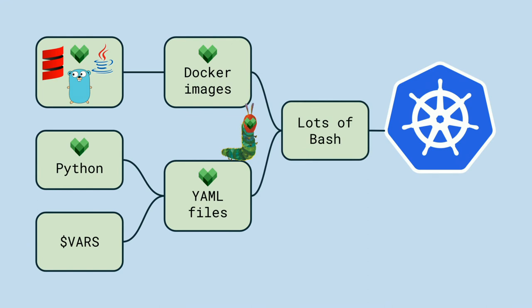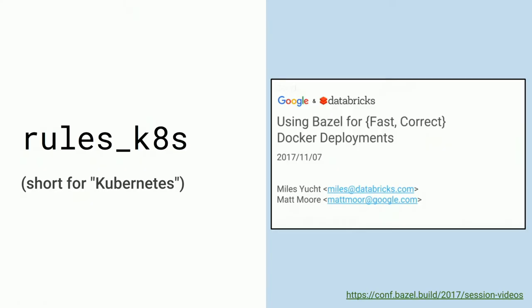Because we're lazy, we copied that script to each application and made little changes specific to each app. It was up to the engineer deploying to know which scripts needed to be called, which applications to deploy to which environment, and which environment variables to set to produce the correct YAML. It was a huge mess and a huge source of bugs. But at BazelCon in 2017, Matt from Google and Miles from Databricks demoed something we knew right away we wanted to use: rules_k8s.